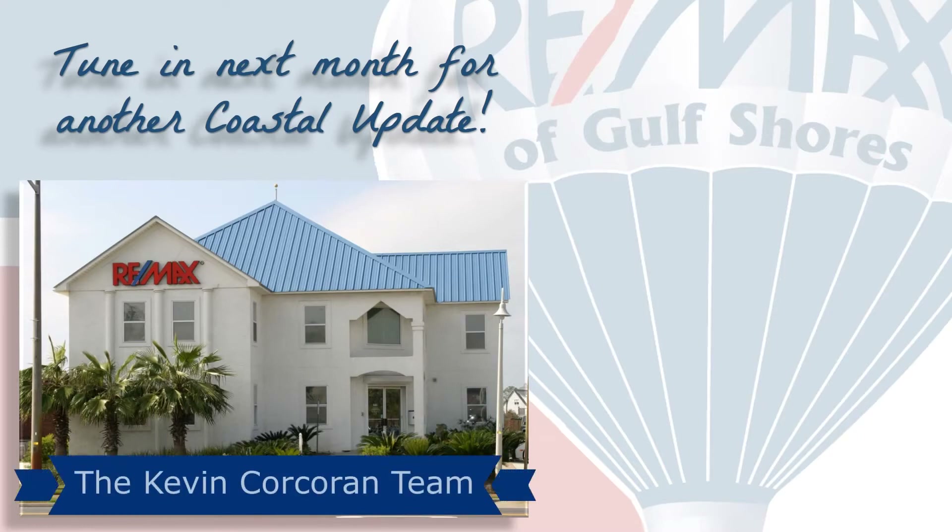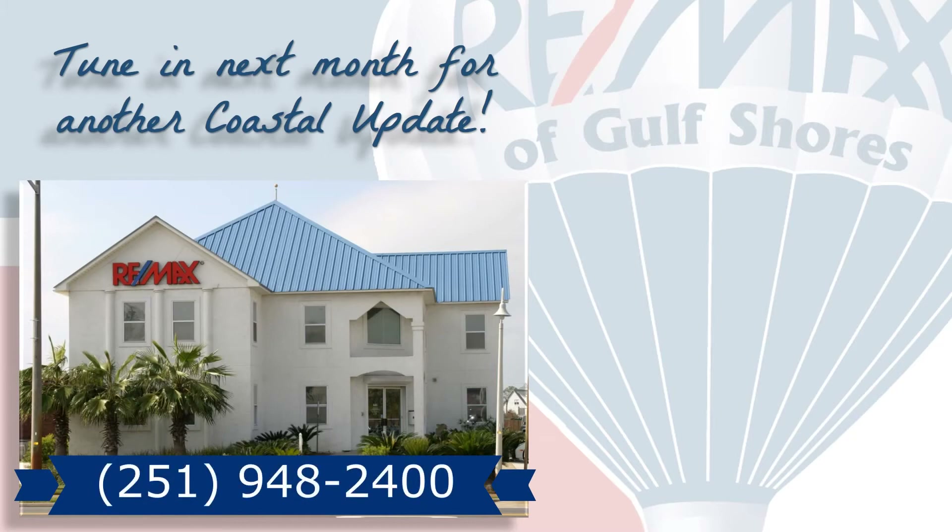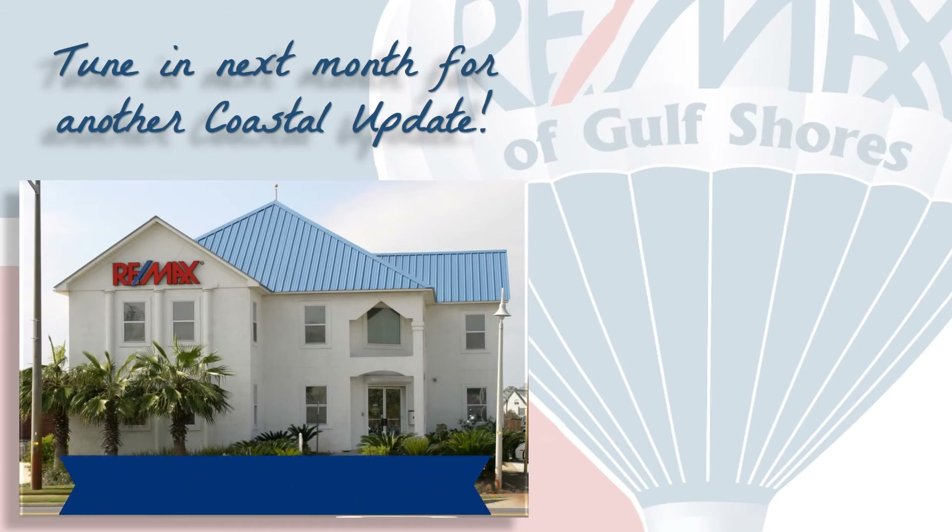If you're thinking about buying or selling here along the beautiful Alabama Gulf Coast, contact your local market experts on the Kevin Corcoran team at RE/MAX of Gulf Shores so that they can help you with that decision. We make it our job to stay on top of the market so you can make the most informed decision possible. We hope you found this video informative and we look forward to hearing from you. Tune in next month for another Coastal Update — thanks for watching and have a great day.